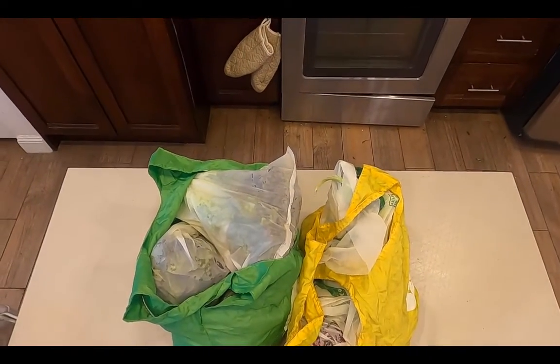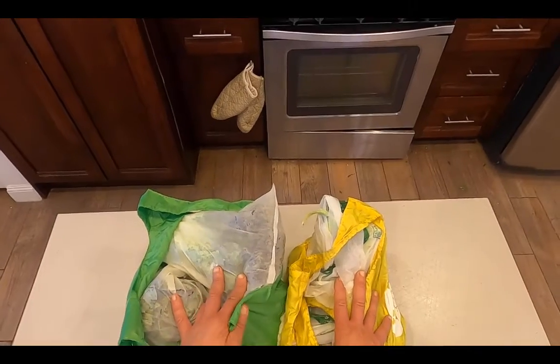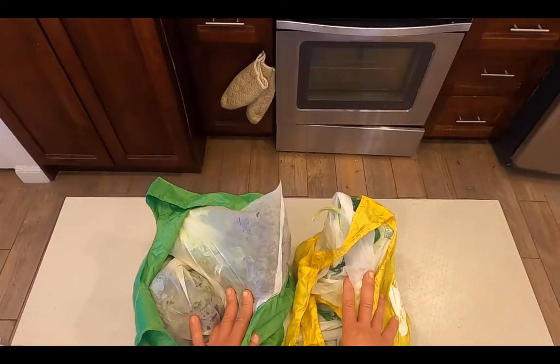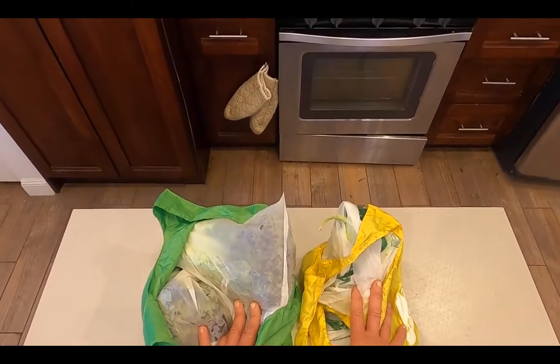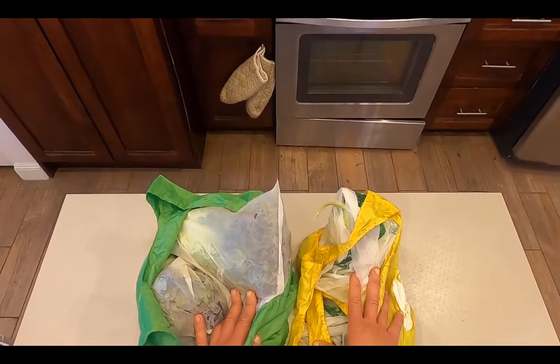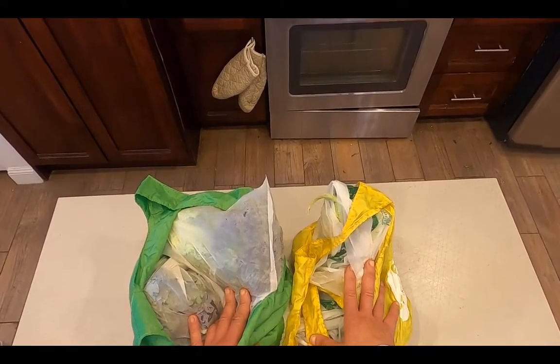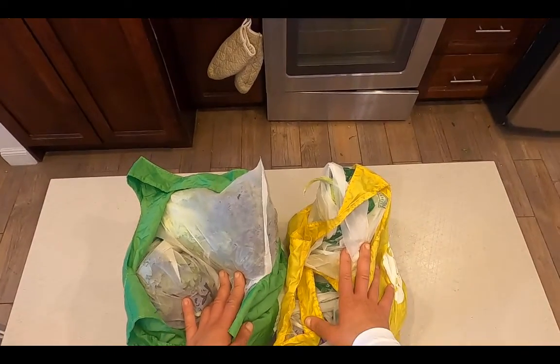I've just come back from produce shopping for the week, and this single activity of buying produce for the week is the most important thing I do to maintain a healthy diet. I'm going to unpack what's in here and we'll go over how I shop and what I buy each week.